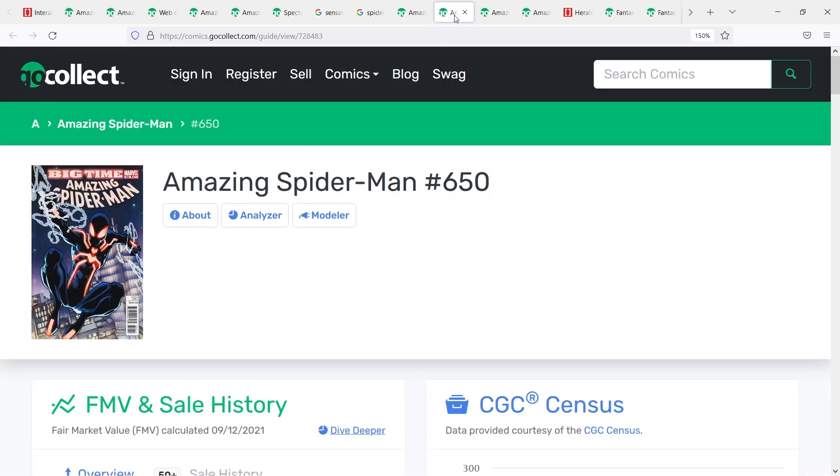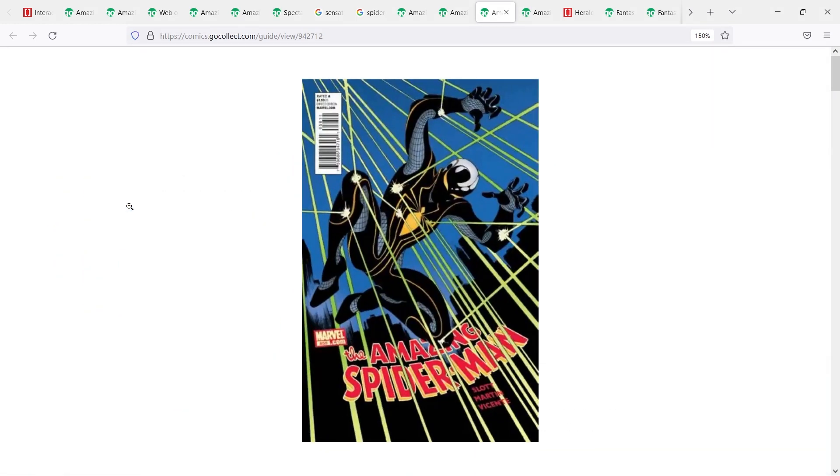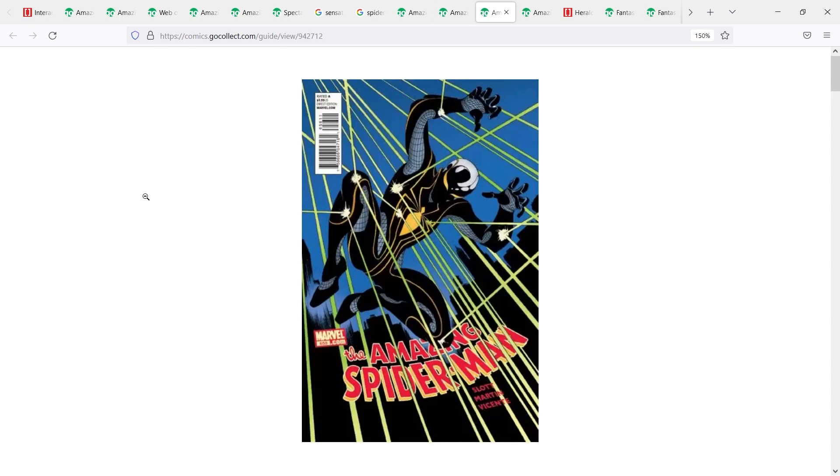The next couple of suits: Amazing Spider-Man number 650, known as Spider-Man's stealth suit, and Amazing Spider-Man 656, known as the MK2 suit, designed for Spider-Man once he lost his spider sense. There's been a little bit of speculation around both of these because of toy leaks related to Doctor Strange in the Multiverse of Madness that insinuated we might get some version of that suit. ASM 656 is currently the front runner the market is gravitating toward for those Doctor Strange rumors.